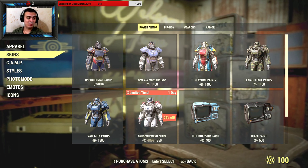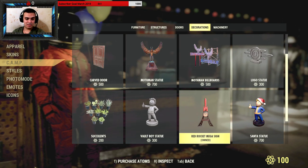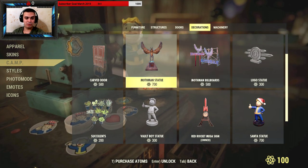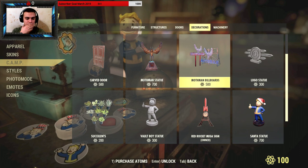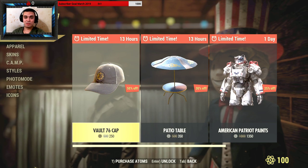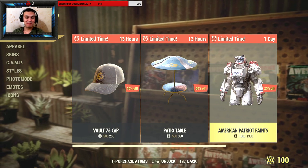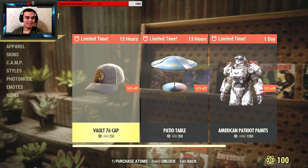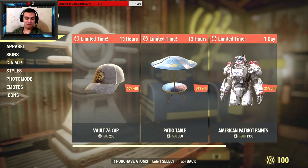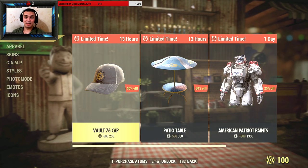Mothman is still in the shop — I was really worried it would leave because I really want to buy those two items. So, are you personally going to acquire anything from the limited time items? I'm definitely not going for any of them. Let me know what you're going for — I'm curious.